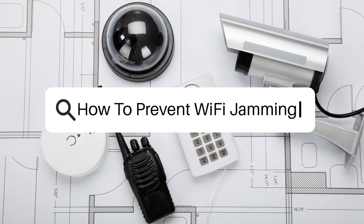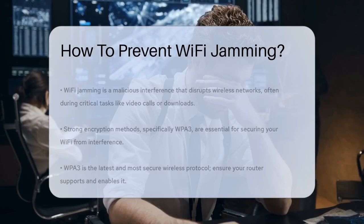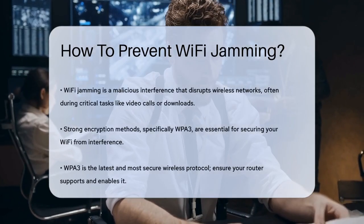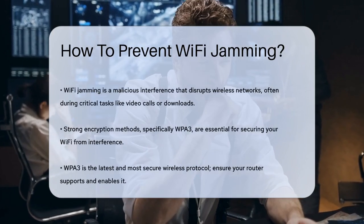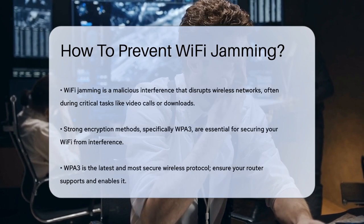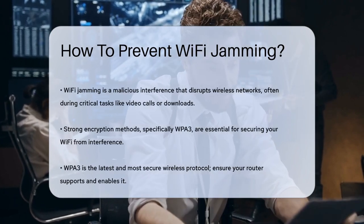How to prevent Wi-Fi jamming? Have you ever been in the middle of an important video call or downloading a critical file, only to have your Wi-Fi connection drop unexpectedly? This could be due to Wi-Fi jamming, a malicious interference that disrupts your wireless network.